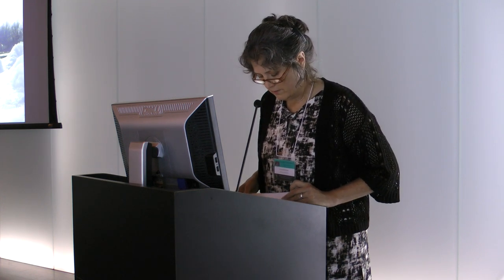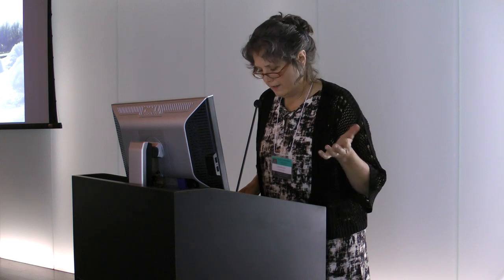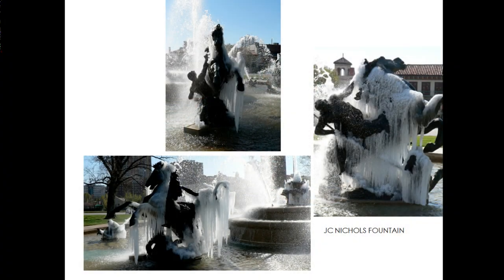The rest of the fountains we turn on normally the second Tuesday of April, which is Fountain Day. This schedule misses most of the freezing weather, but now and then we'll have a later frost or hard freeze — that's when you get this. After the fountains have been turned on, if ice builds up on the sculptures, it's actually pretty rare, but it does happen once in a while.